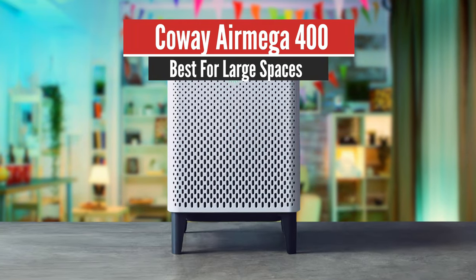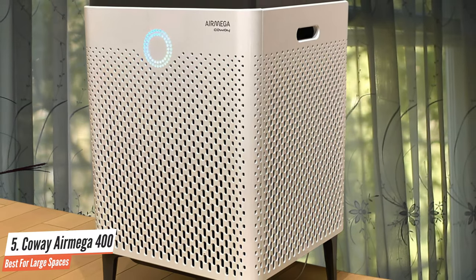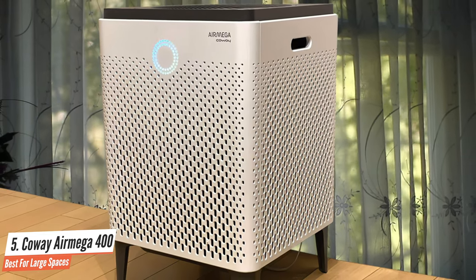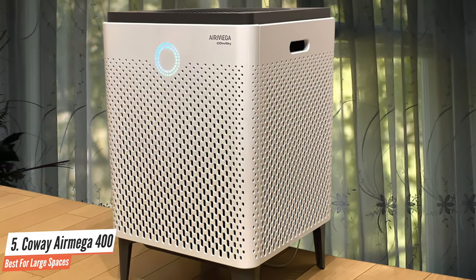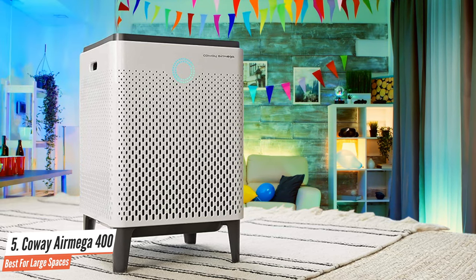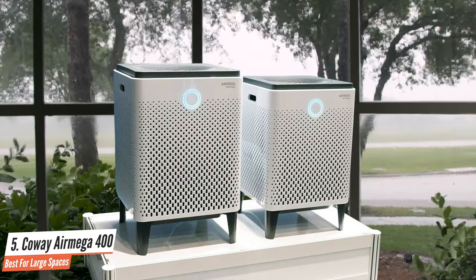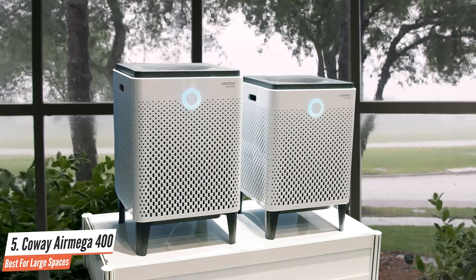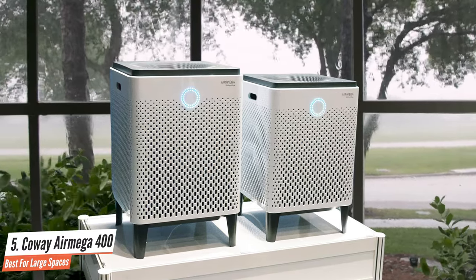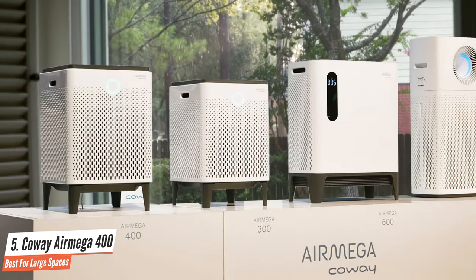Kowei AirMega 400 – Best for Large Spaces. The Kowei AirMega 400 may be your favorite new co-worker. Offices and other large spaces can suffer from poor air quality due to all the foot traffic that drags in outside pollutants like dust, pollen, dander, and cigarette smoke. There may even be cleaning product or paint fumes, or off-gassing from new carpets and other office furniture. With a coverage area of 1,560 square feet, the AirMega 400 offers excellent air purification for extra large rooms.